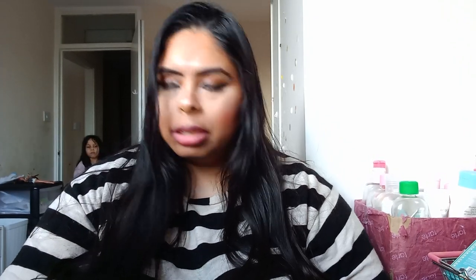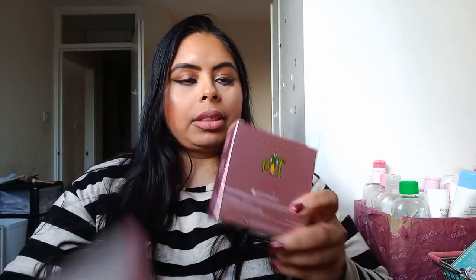Then I picked up the I Heart Revolution elf collab — I got two different highlighters. I hope I didn't pick up the same one twice. Let me see if I can open them. You can see them online — they're just highlighters, and again they were like a couple of pounds.